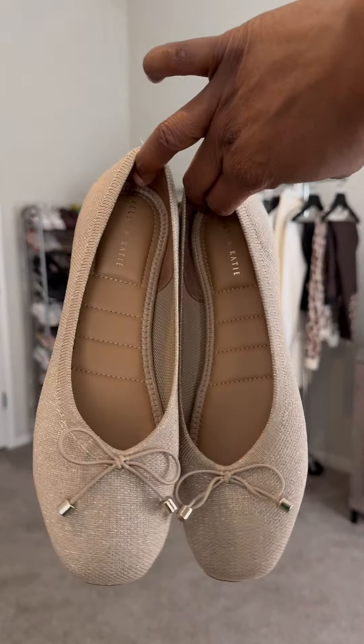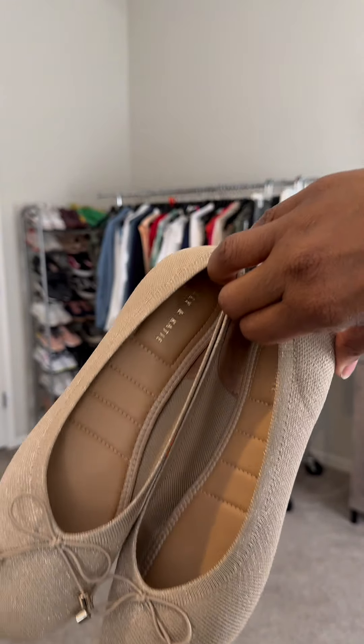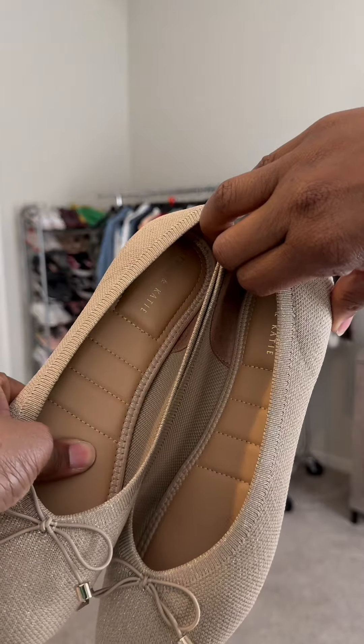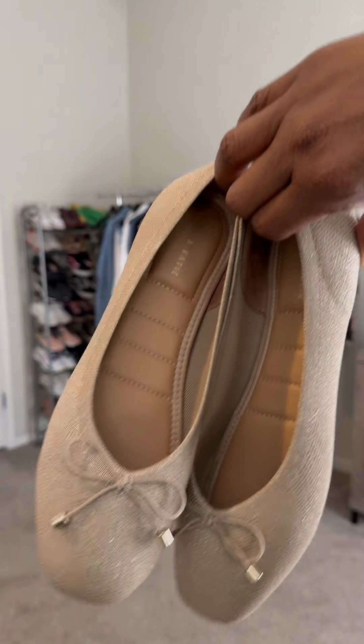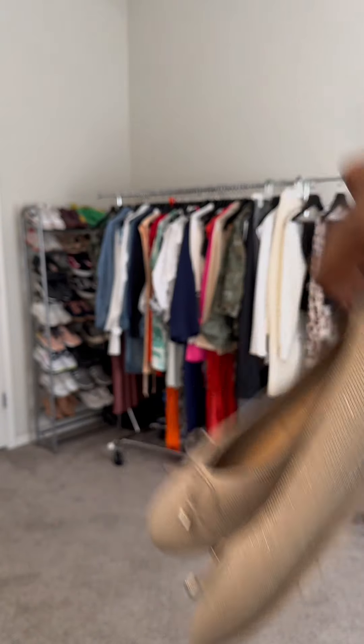These are the Kelly and Katie Sasha flats in size 9, color is sesame metallic, and I purchased these at DSW. I needed a gold pair of flats and I love that the insole is very cushiony and comfortable.